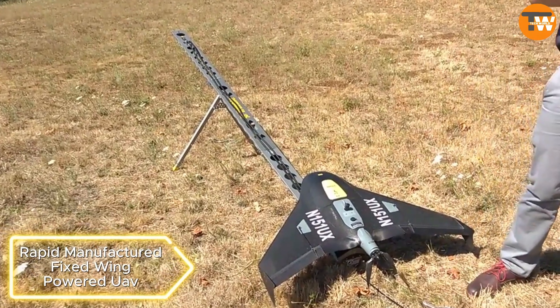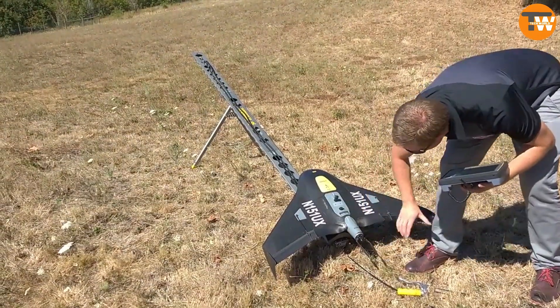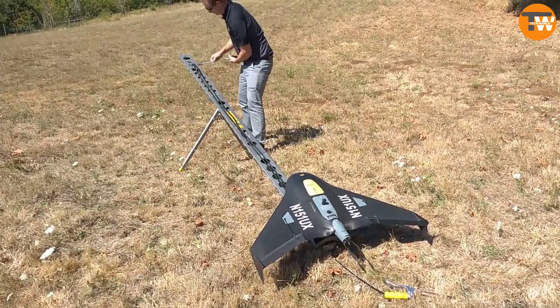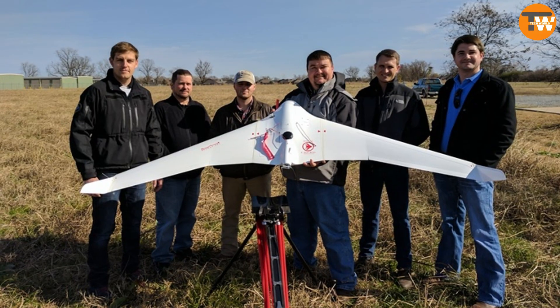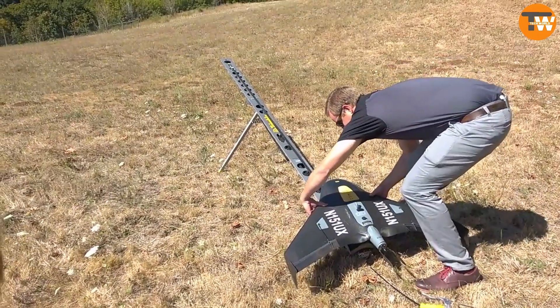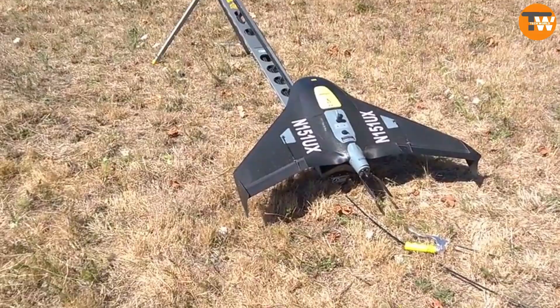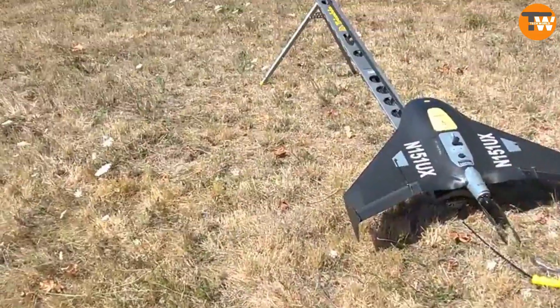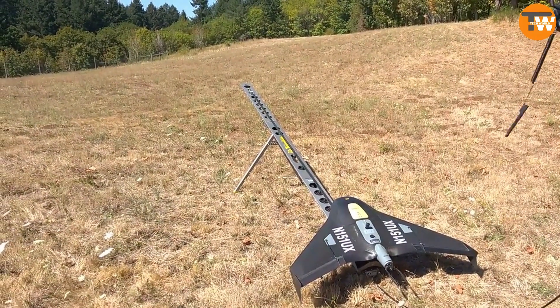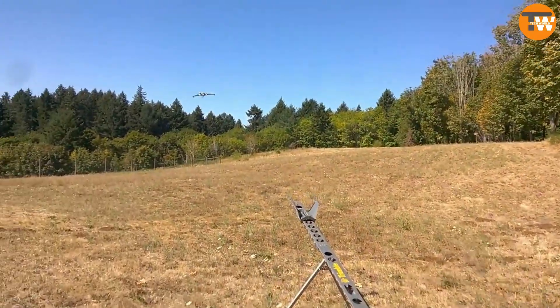Rapid-manufactured fixed-wing powered UAV. With 71% of manufacturing companies using 3D printing, the University of Sheffield Advanced Manufacturing Research Center presents a fully operational drone made in just over 24 hours. Weighing 7.7 pounds with a top speed of 45 miles per hour, the drone is planned to be larger in the future, with a 10-foot wingspan and gas turbine engines. Applications range from amateur flights to reconnaissance and humanitarian aid delivery.